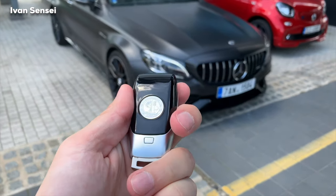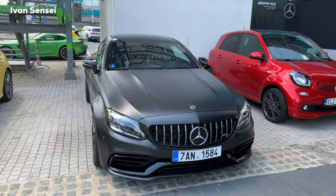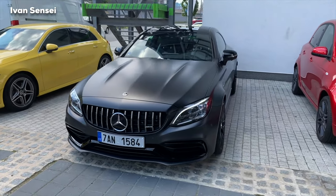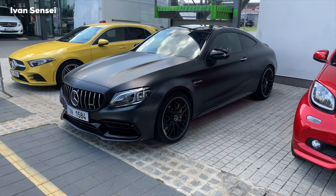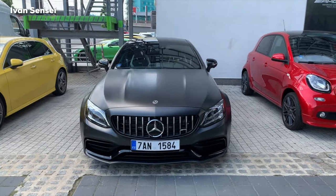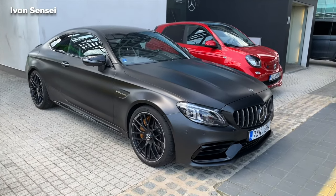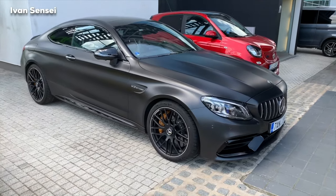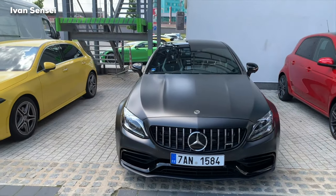What's up guys, Ivan here, and this is the new facelifted Mercedes-AMG C63S Coupe. This is the facelift model in a beautiful graphite gray Magno color, which is matte — from a distance it might look like matte black, but in reality it's more like satin black or matte gray. The car has the characteristic Panamericana grille in front, and it looks very wide thanks to the wider front wheel arches. From the side it has a beautiful coupe shape — a gorgeous facelift. The car looks even better than before with lots of improvements also in the interior.